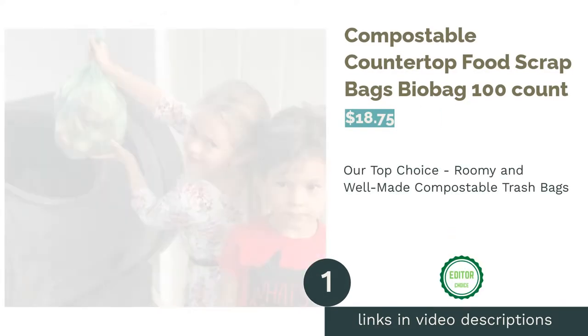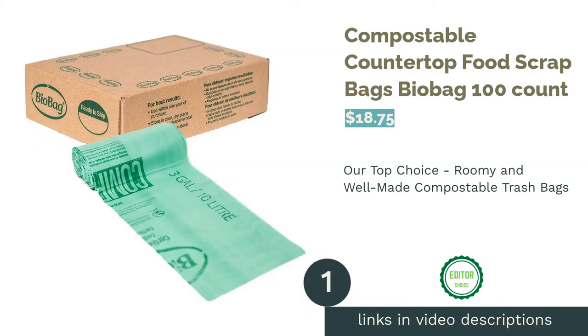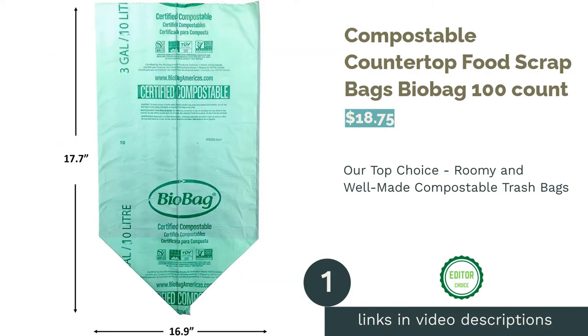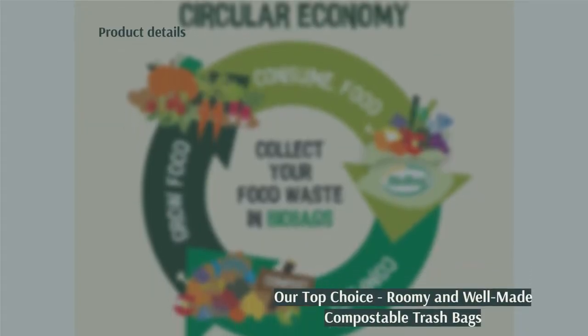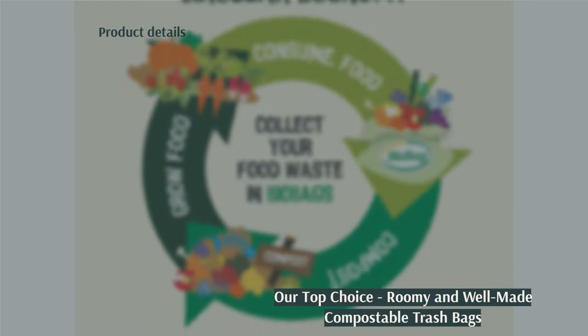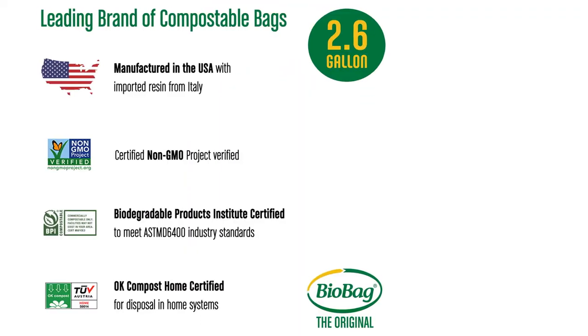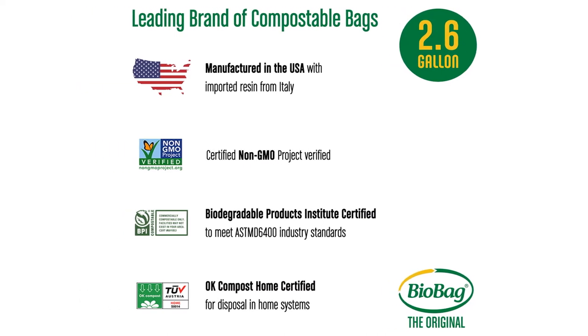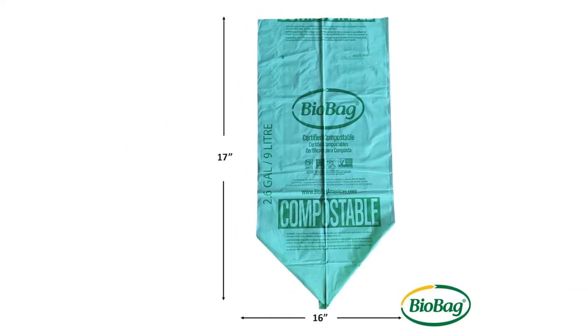The first product on our list is Compostable Countertop Food Scrap Bags BioBag 100 Count. BioBag's Countertop Kitchen Scrap Trash Bags are composed of plant starches and some synthetic but fully compostable polymers. These trash bags are designed to fit into your in-home compost system, so you can keep them on your countertop scrap bin before burying them in your pile outside.